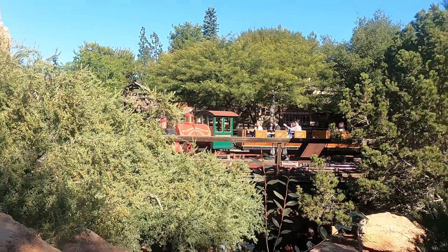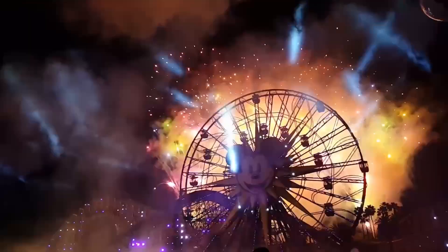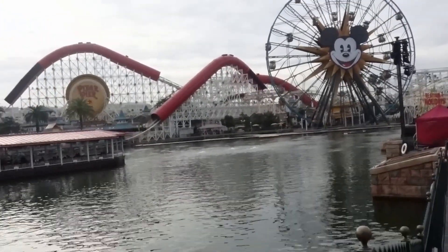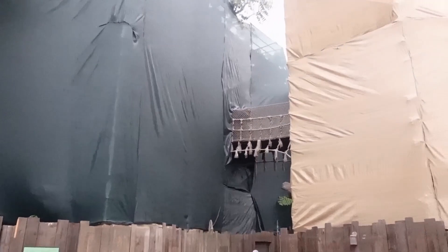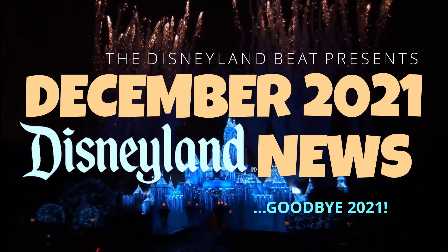We have the bad news — there's a bunch of ride closures in January you're going to want to know about — but we also bring good news, like Paradise Bay is reopening its shows. The Disney Hacker takes us into the park to show us what's going on with construction and impending refurbishment. And we wrap up the holidays at Disneyland.